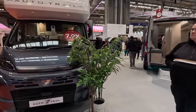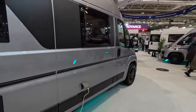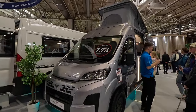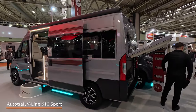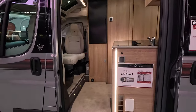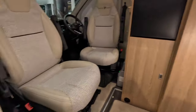Now we're into the Auto Trail section — they're also very popular vans. There's a nice rear lounge van here: the Expedition 67. Lots of Expeditions. This one has a pop top. This is the Auto Trail V-Line Sport — as you can see it has a lift-up rear boot. This one is the V-Line 610 Sport, retailing at £76,833. It's a different layout — you've got the kitchen towards the driving end because it's got a nice rear lounge. I'll come back when these people have finished.